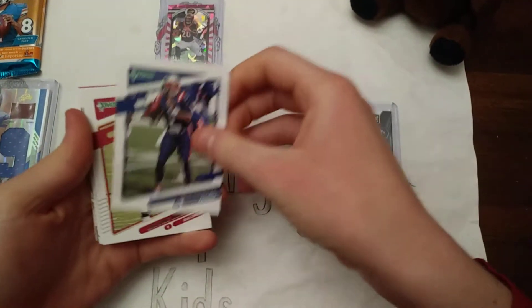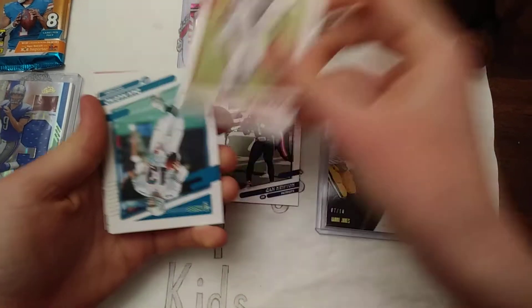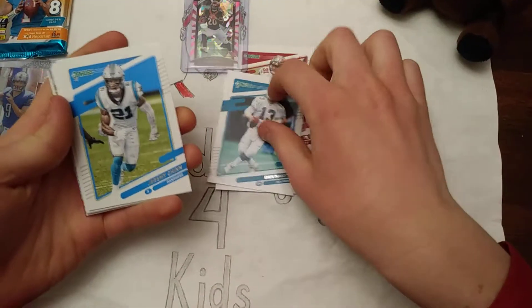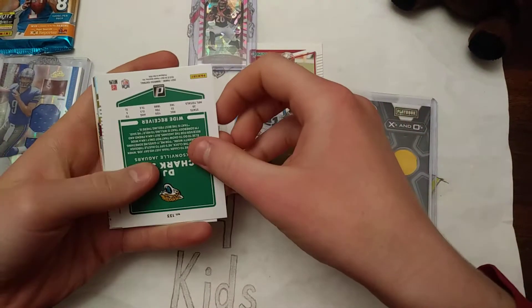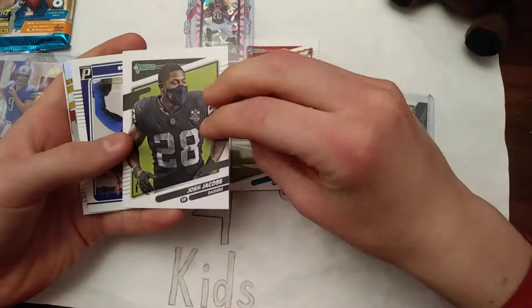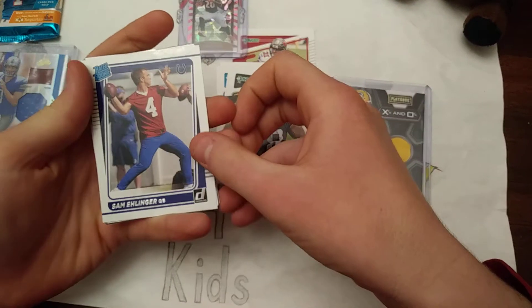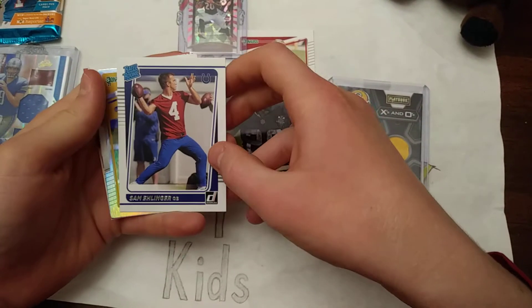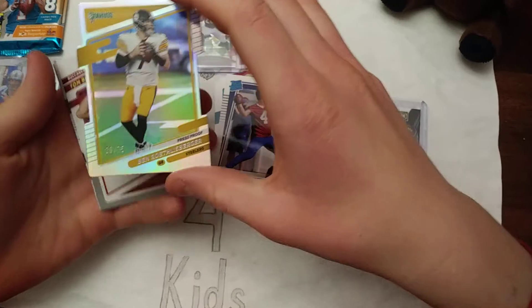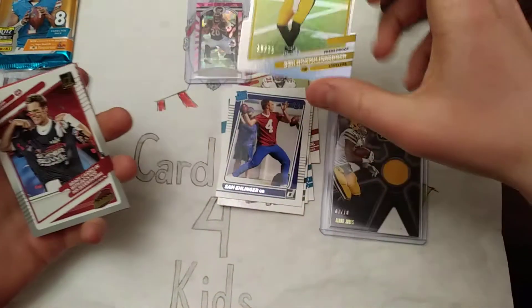Cam Newton. Antonio Winfield Jr. Dan Marino. Jeremy Chin. DJ Chark Jr. Josh Jacobs. Sam Illinger, rookie. Ben Roethlisberger — a numbered /75 die-cut. Oh, that's cool. That is nice. His retirement year. That's a good one.